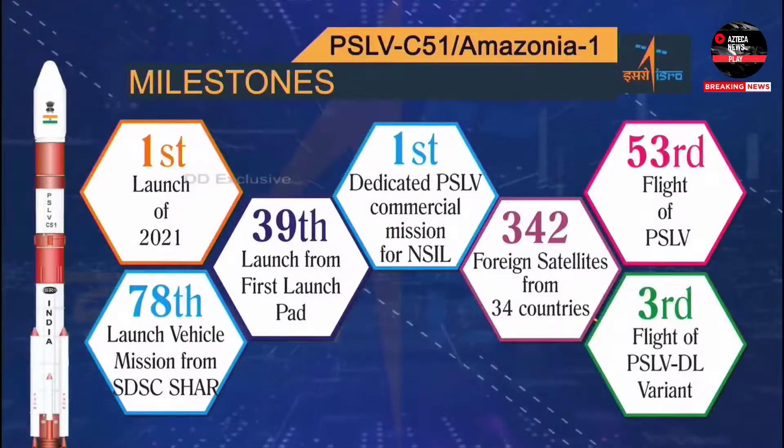This is the first dedicated PSLV commercial mission for New Space India Limited, NSIL, a Government of India company under the Department of Space. NSIL is undertaking this mission under a commercial arrangement with Space Flight Inc., USA. It is also the first time Brazil is launching its satellites from an Indian rocket. This is also ISRO's first launch vehicle mission for the year 2021, marking the 78th launch vehicle mission from SDSC-SHAR, the 53rd flight for the workhorse PSLV, and the 3rd for the DL variant.